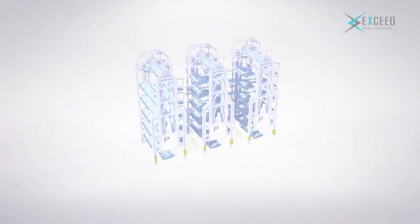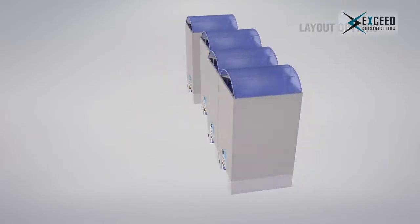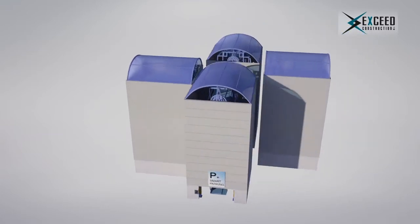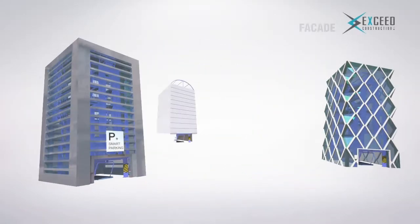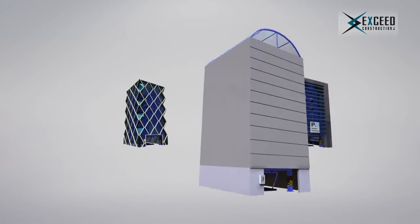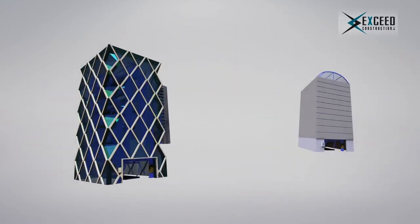Smart parking can be tailored to fit in your design, whatever the shape of your parking space. Smart parking has a solution with unlimited layout options. It allows you to host as many cars as you need within your intended area. When it comes to multiplicity and flexibility in design, smart parking has limitless options.